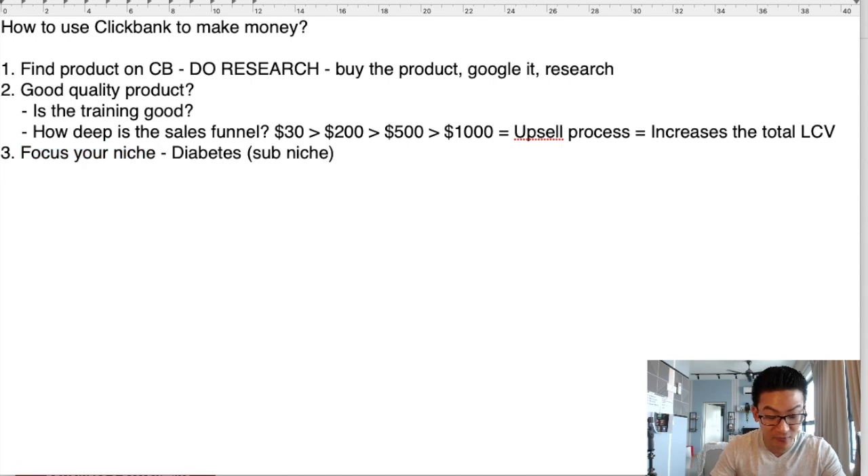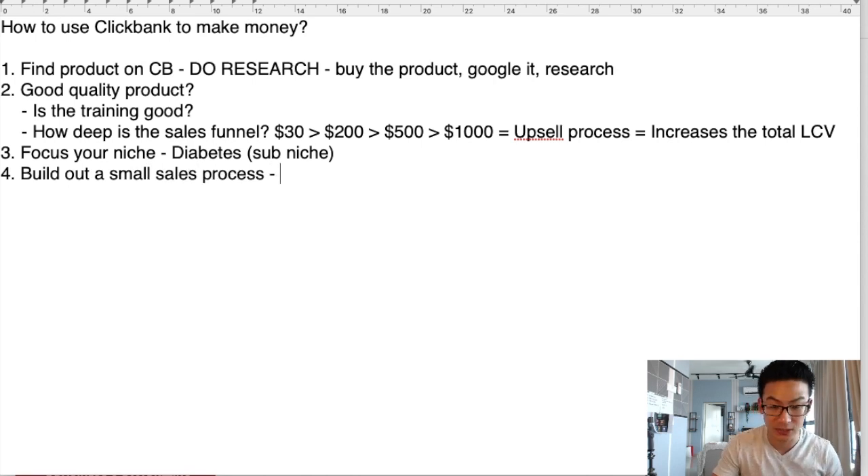And then lastly, before we wrap this video up — you have to build out a small sales process. What is a sales process? All it is, is you capture somebody's email address. So here's how it works: you capture their email.